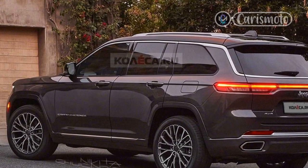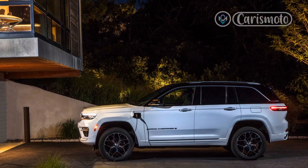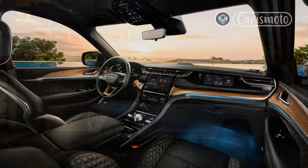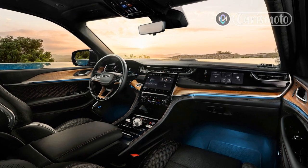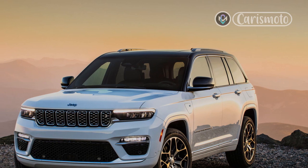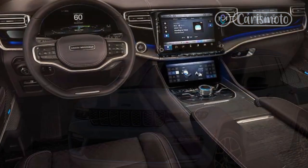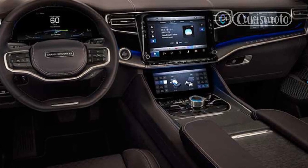The 2022 Grand Cherokee carries over its combustion engines. The base engine is the 293-horsepower, 260-lb-ft 3.6-liter V6. The 357-horsepower, 390-lb-ft 5.7-liter HEMI V8 is an option for the top three trim levels and comes with four-wheel drive standard. Both engines are mated to an eight-speed automatic transmission. We were happy with their performance in the longer, heavier L; not surprisingly, they performed even better in the smaller SUV, which is about 250 pounds lighter and one mile per gallon more fuel efficient.